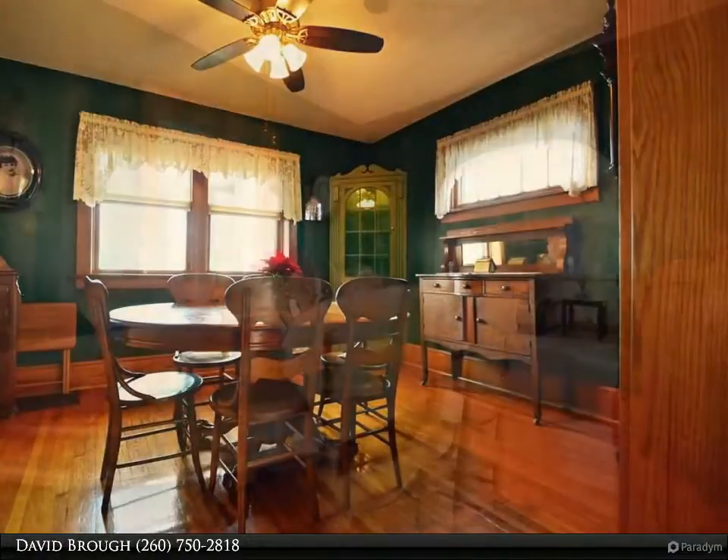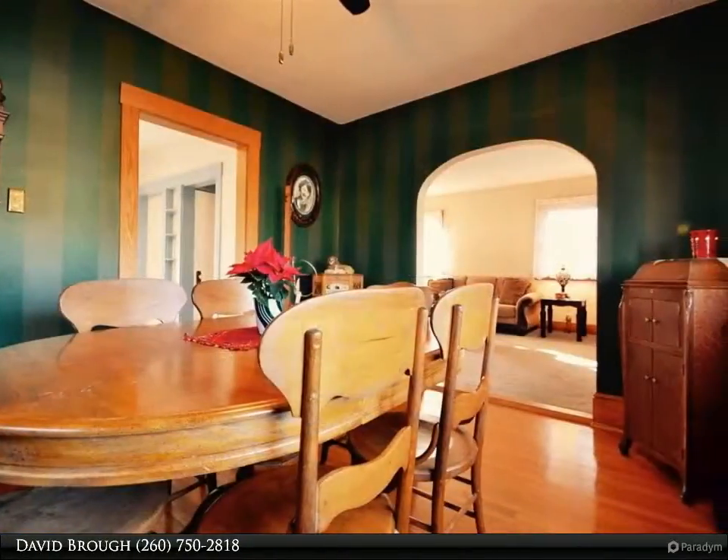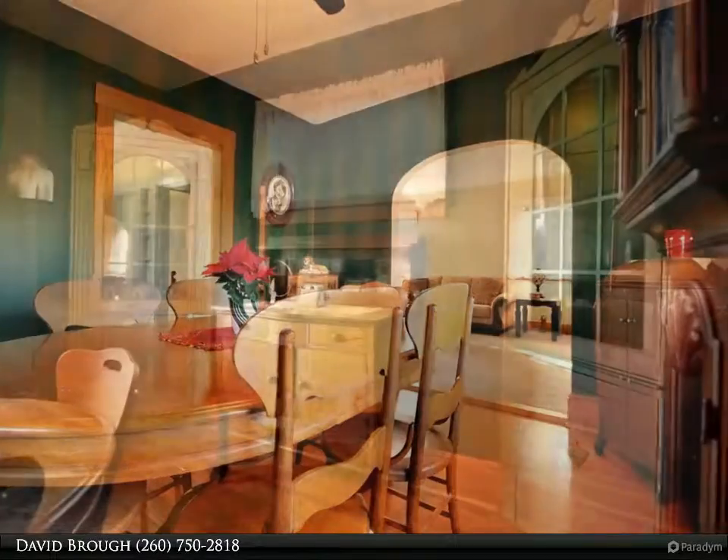This home has been carefully maintained and is ready for its next proud owner. Contact a realtor to schedule your personal tour today.